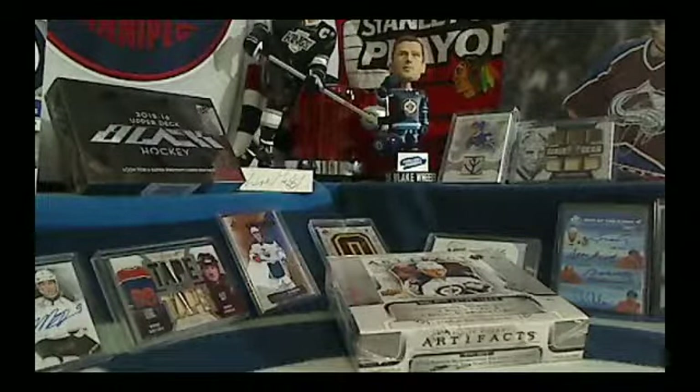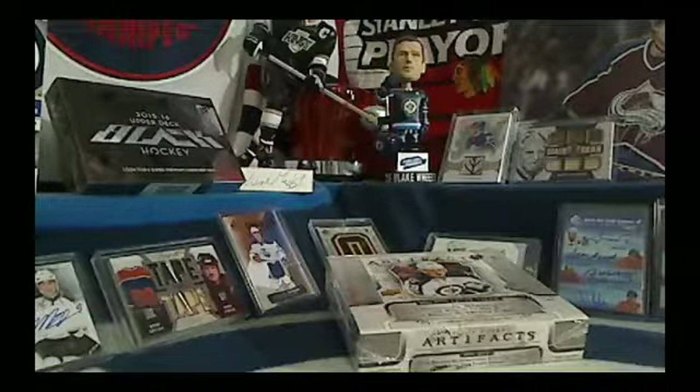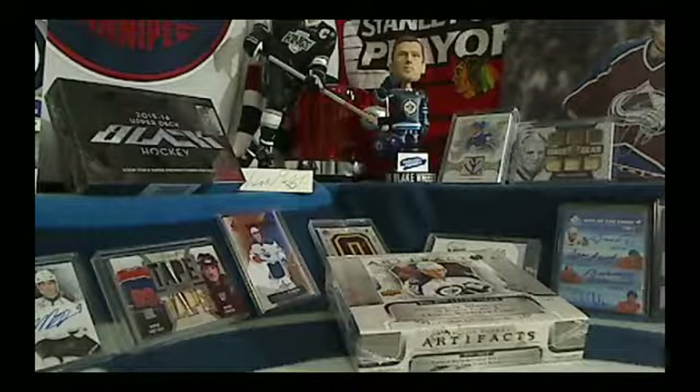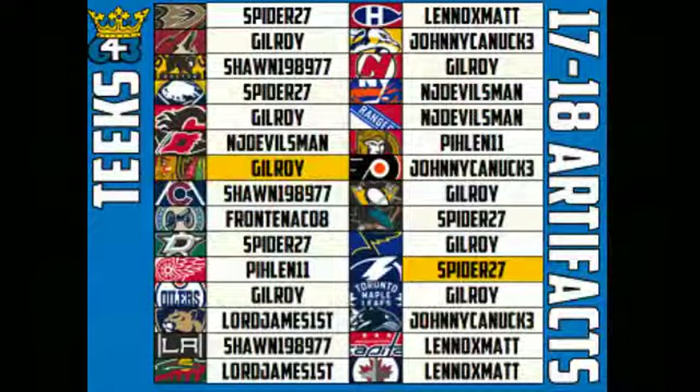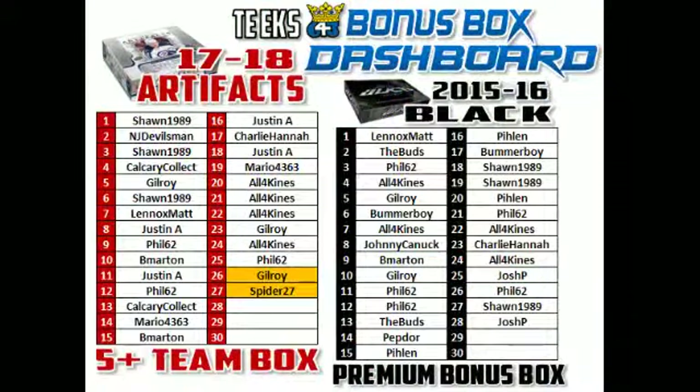Hey everyone, this is Tyler from 643. Hoping you guys had a great weekend. We are going to break this box of 17-18 Artifacts for you. Sold out, auctions ended about 20 minutes ago. Here's the team list. Gilroy and Spider27 both got 5 plus teams, so they're going to get a free spot in a box of 17 or 18 Artifacts. That box is almost filled up — spots number 26 and 27. We've also almost filled up a box of Black.